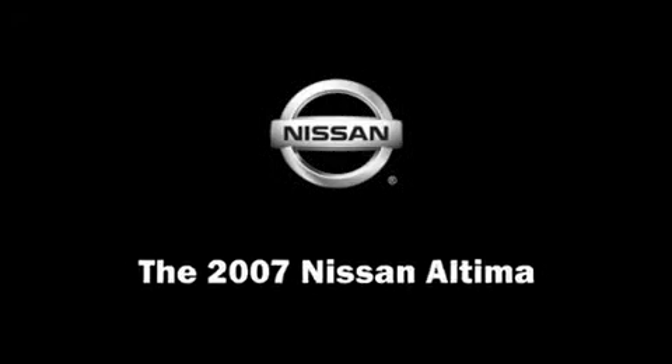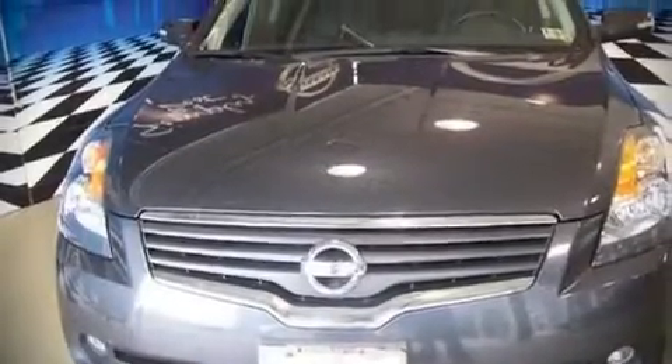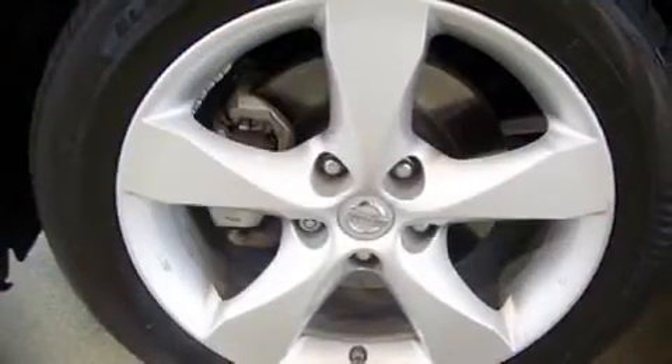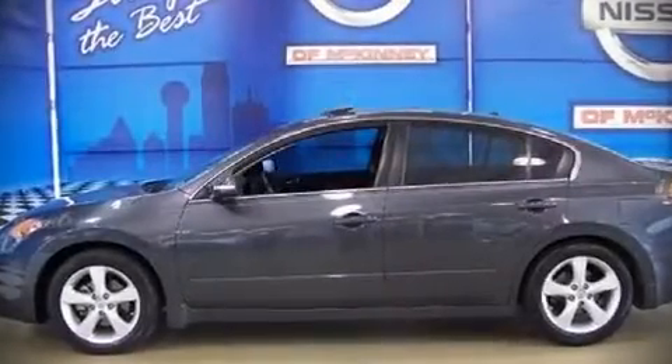The 2007 Nissan Altima. This four-door sedan just recently passed the 60,000 mile mark. It features an automatic transmission, front-wheel drive, and a 3.5-liter six-cylinder engine.